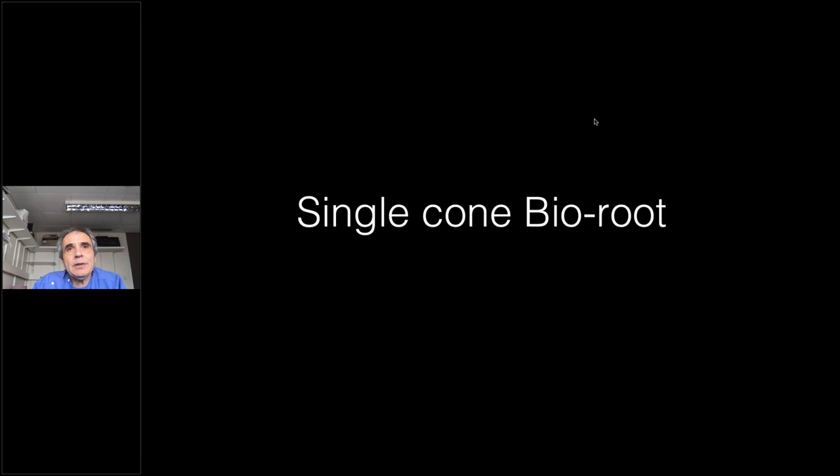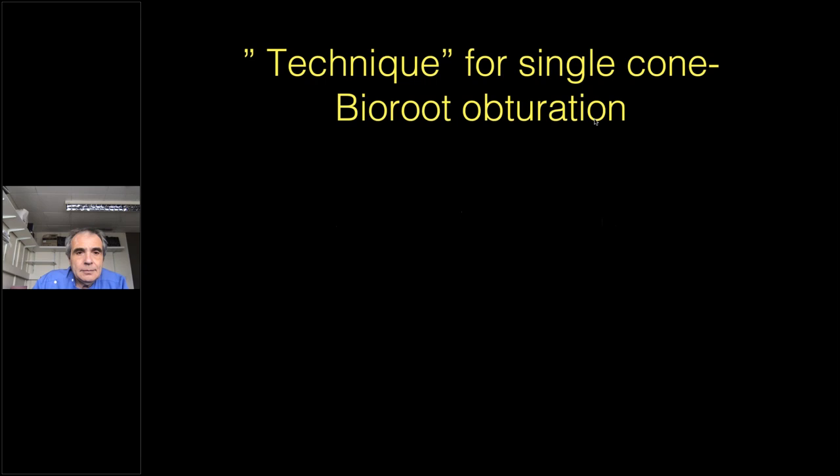These kinds of material properties — whether they are good or bad — need to be tested in a clinical context, because one property that is good for one aspect may be bad for another, and ultimately it's the clinical use that tells us what's going to happen. So we conducted a study on the outcome of root canal treatments undertaken with single cone and BioRoot obturation.